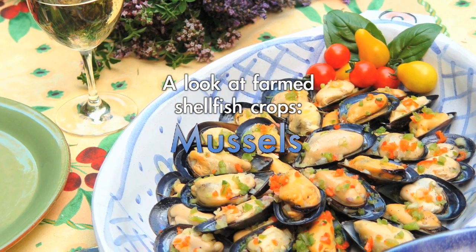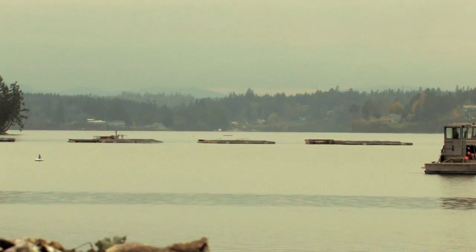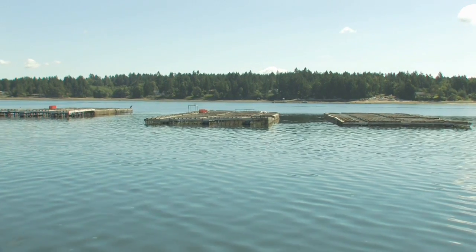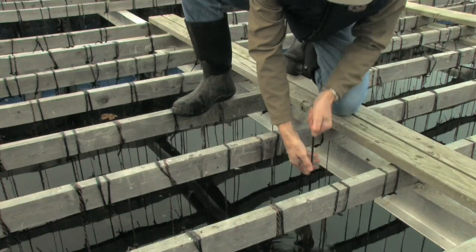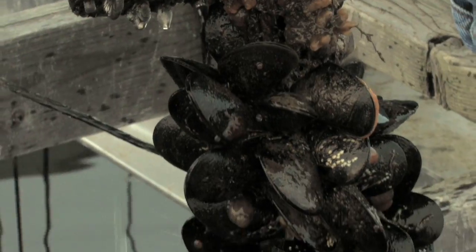Mussels rank third in production with an annual West Coast harvest of approximately 2.5 million pounds. Unlike the other shellfish species, which are grown on the bottom, mussels are always grown suspended from rafts or lines floating on the surface. Here in Totten Inlet, Washington, mussels are being grown on ropes about 15 feet long, hanging down from these rafts.